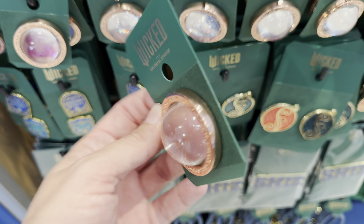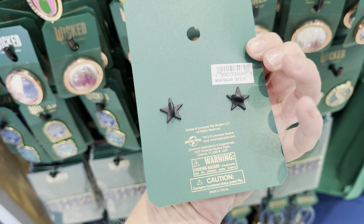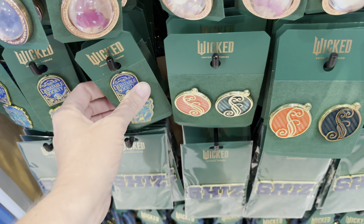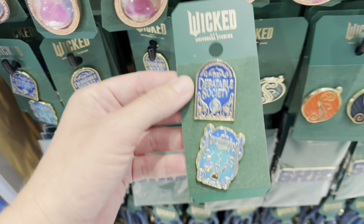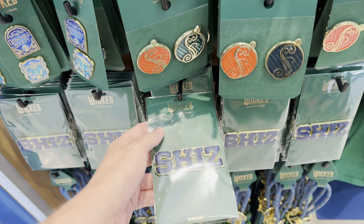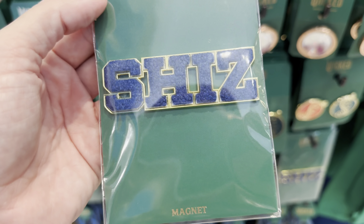This spinner keychain is $15. We also have this giant pin with kind of a bubble for Galinda — it looks like it's got glitter in there. This is $10. I think we only have Galinda pins. And then we have this set of pins here for $12.